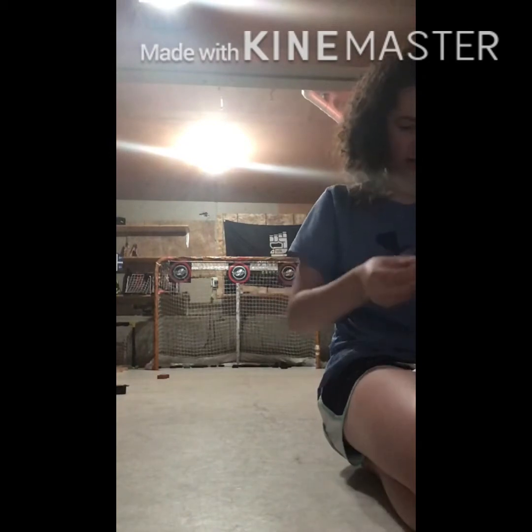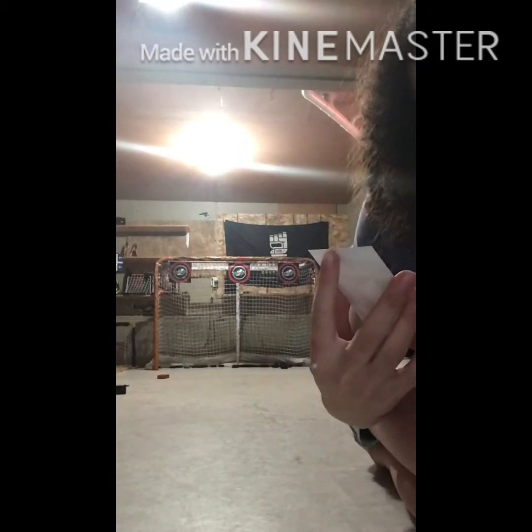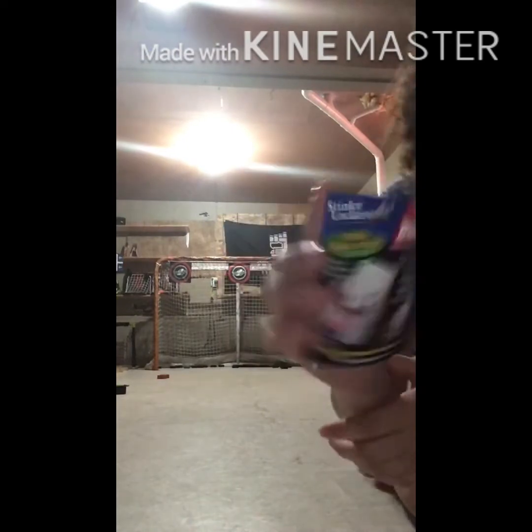So I'll show you that again. Just peel it and stick. You can add a ponytail, your name, your number, your colors. And just go to www.stinkylockers.net — you can order your own there.